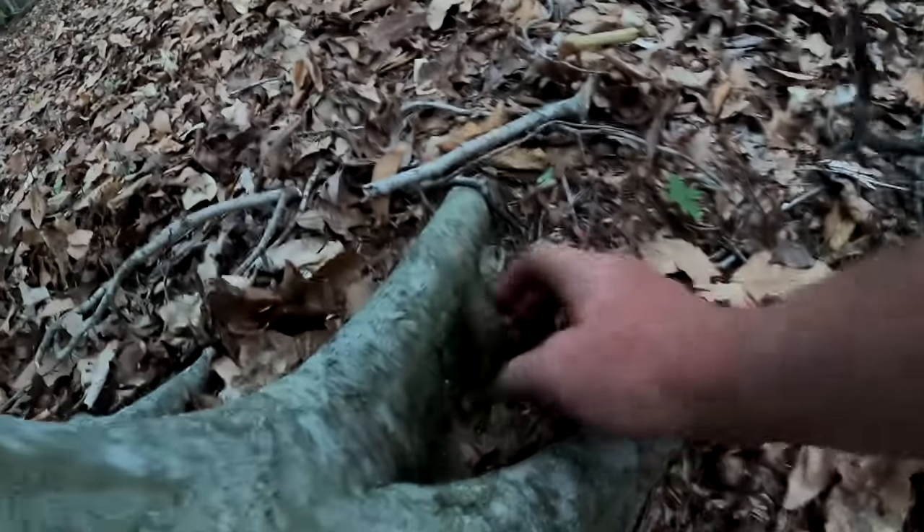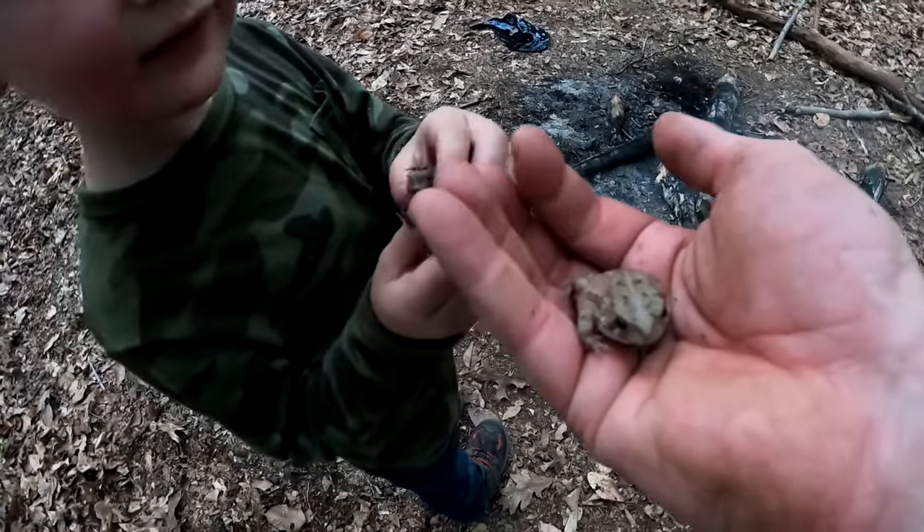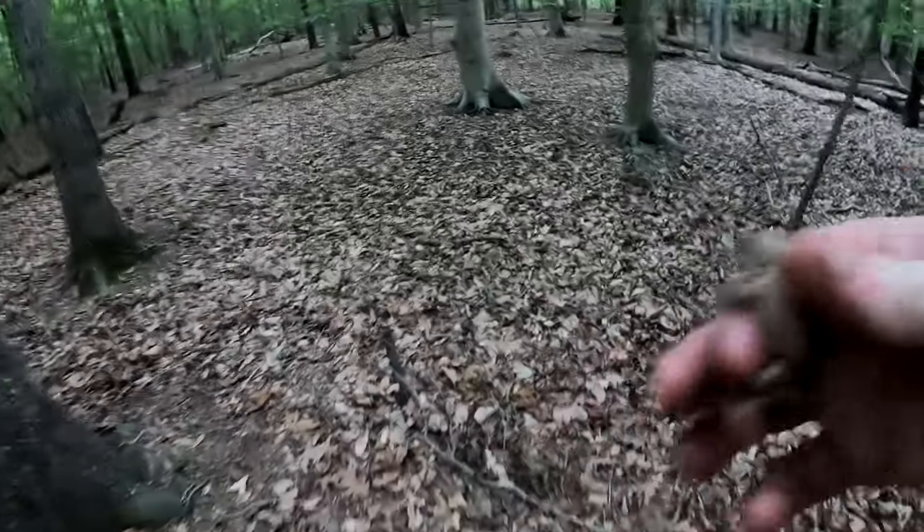Hey Nate, look at this — he found a little toad! I found one too. Okay, cute — letting him go. The sun's going to set really quickly, so I've got to tidy up a couple of things before it gets dark.